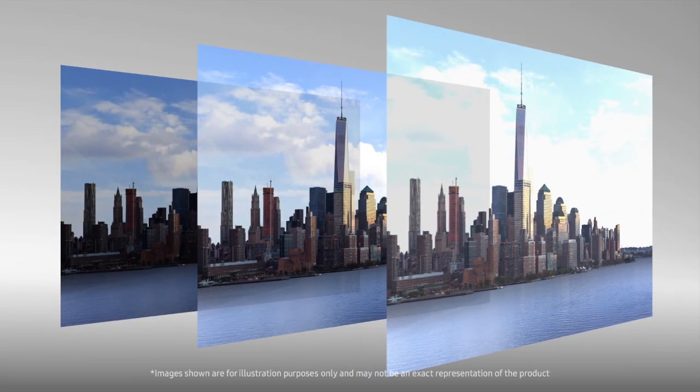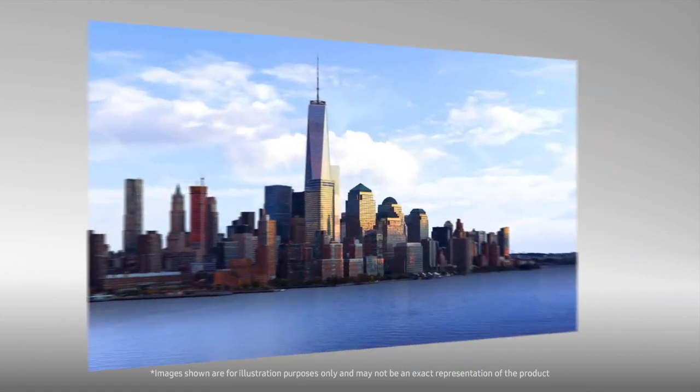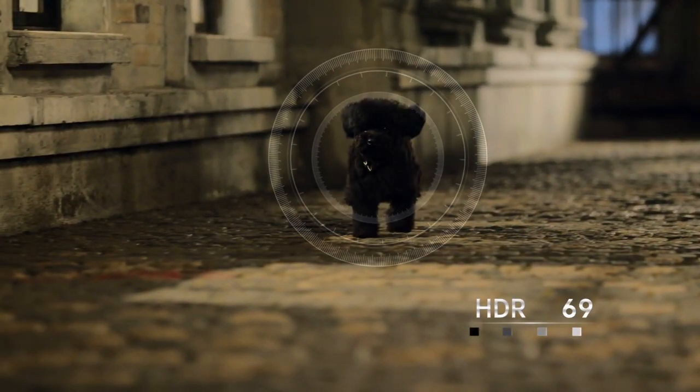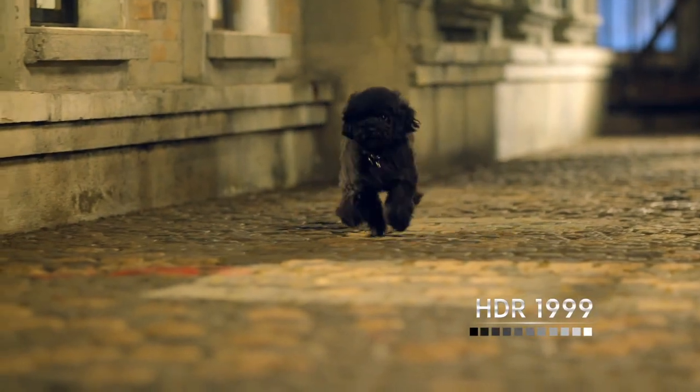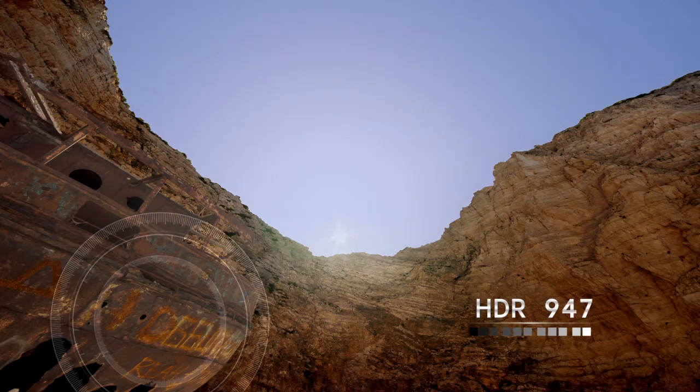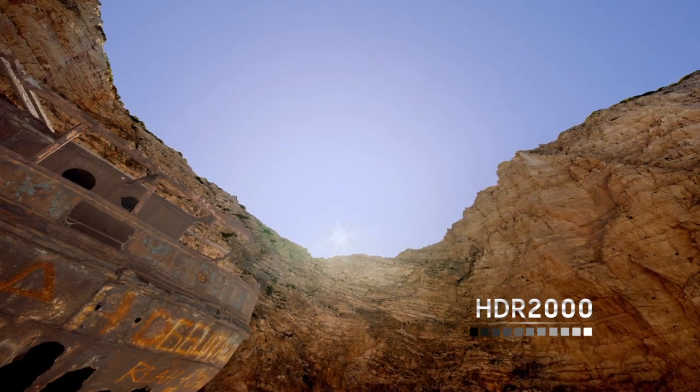Until now, TVs couldn't achieve the Hollywood standards of HDR. HDR technology with a thousand nits and above brings out detail, even in extremely bright or extremely dark areas. It's like viewing content as the creator intended.